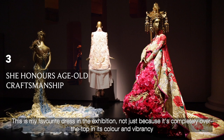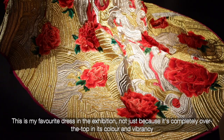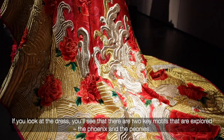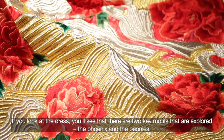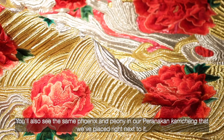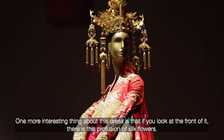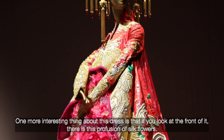This is my favorite dress in the exhibition, not just because it's completely over the top in its color and vibrancy, but also because of its Peranakan connection. If you look at the dress, you'll see that there are two key motifs that are explored: the phoenix and the peonies. And you also see the same phoenix and peony in our Peranakan kamching that we placed right next to it.